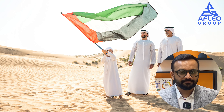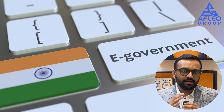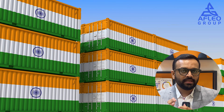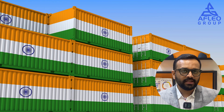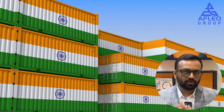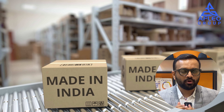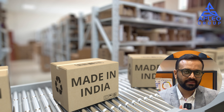6. Bharat Mart in Dubai; 7. Jan Sunwai Platform; 8. Improvements in the Organic Regulatory Framework; 9. Introduction of Export Benefits like Drawback, RoDTEP, and RoSCTL for E-Commerce and Courier Exports; 10. Rollout of Icegate Portal for all non-IT ITES SEZs.